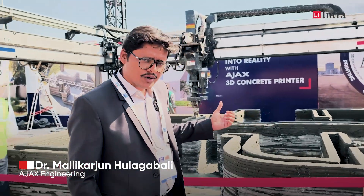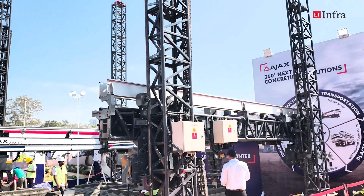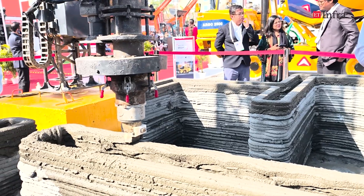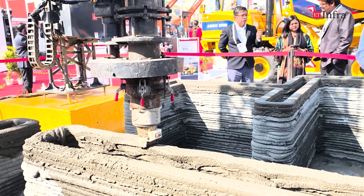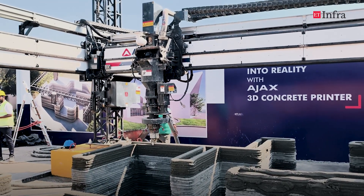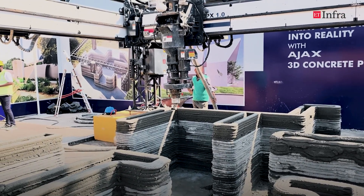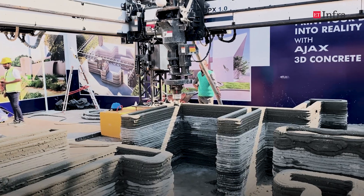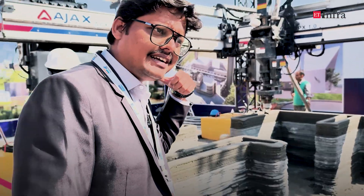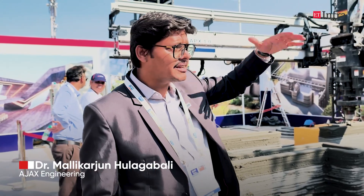Sure. What you see here is a 3D concrete printer. This machine is indigenously designed by our design team and this is a very new technology wherein we are replacing the conventional type of construction. You can see the machine is laying the concrete layers one over the other. The entire layout of the project is fed into the system and the machine prints layer on top of the other until the entire structure is built.